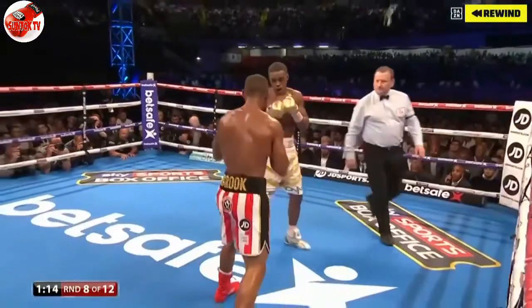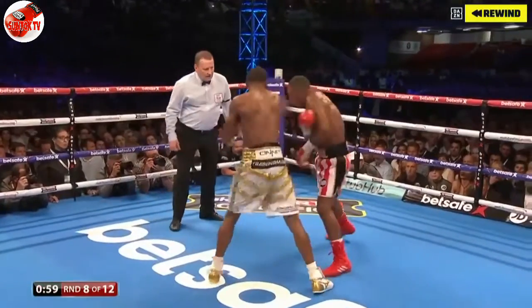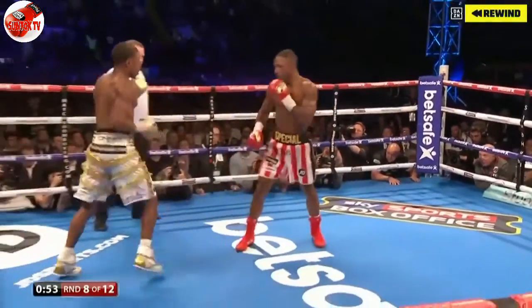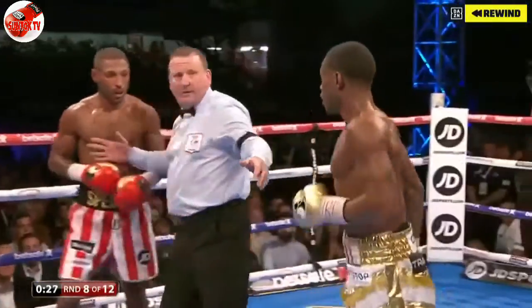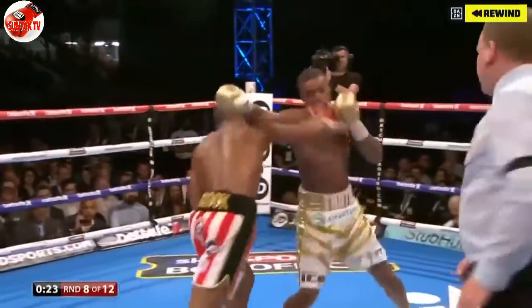Here comes Spence, just out of range. But up close, Brook's able to lean on him. He's landing against the experience of the 31-year-old. Good shot from Spence and a lovely combination. Just annoyed by a shot there, Kell Brook. Good work from Errol Spence. Back comes Brook — the lines really there for the Brook camp.